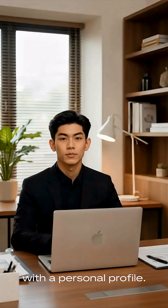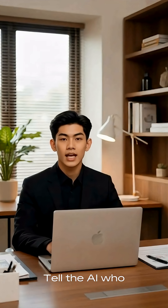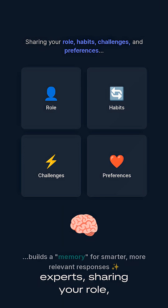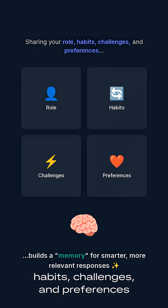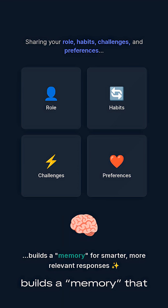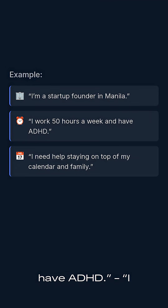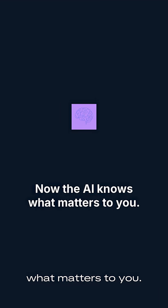Step 1: Always start with a personal profile. Tell the AI who you are. According to AI personalization experts, sharing your role, habits, challenges, and preferences builds a memory that leads to smarter, more relevant responses. For example: 'I'm a startup founder in Manila. I work 50 hours a week and have ADHD. I need help staying on top of my calendar and family.' Now the AI knows what matters to you.